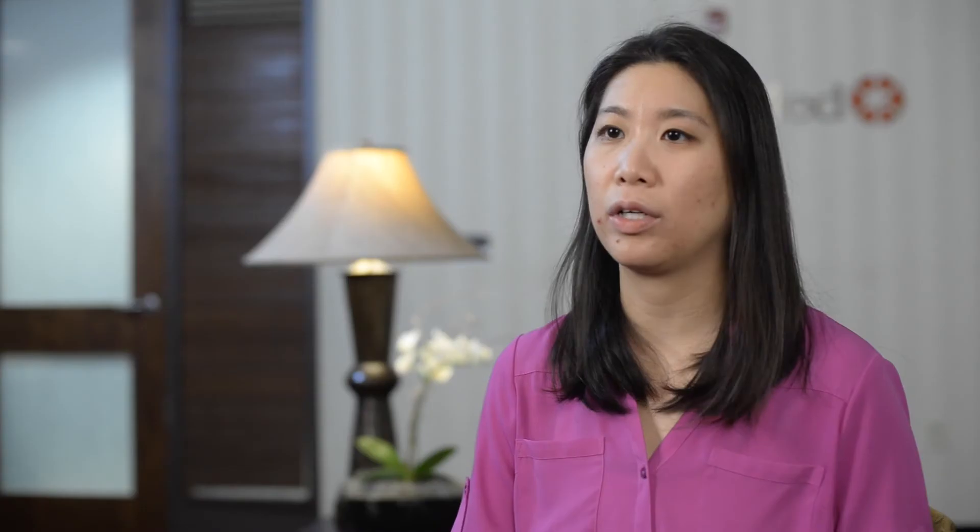There are a few different types of hernias that we commonly see postpartum. The most common is an umbilical or belly button hernia. This is usually congenital — the patient already had it from birth — but it becomes more prominent as the abdominal wall increases in size, and most of the time it is asymptomatic.